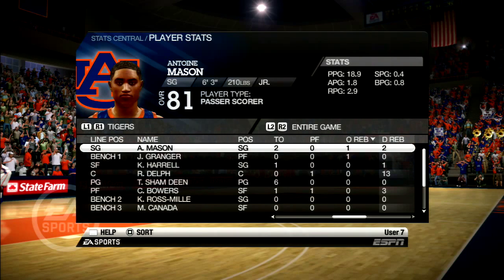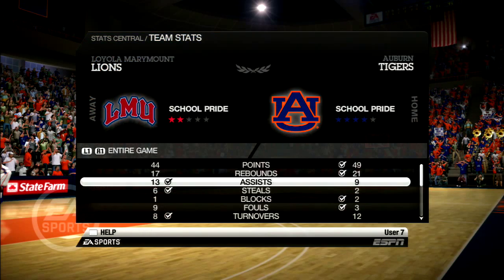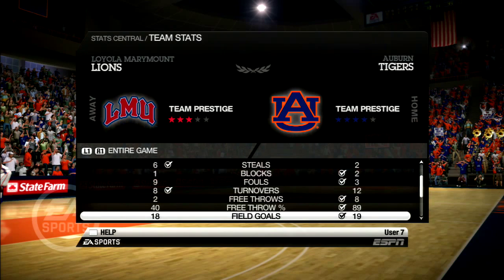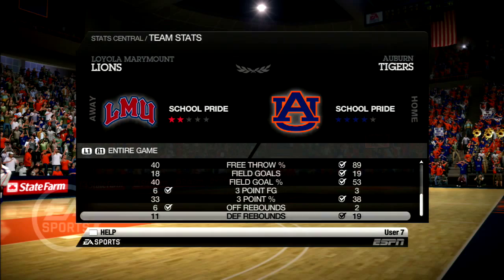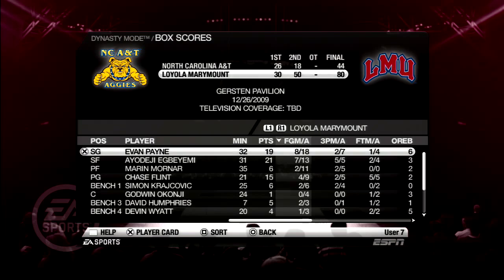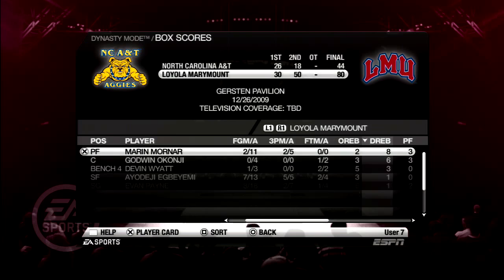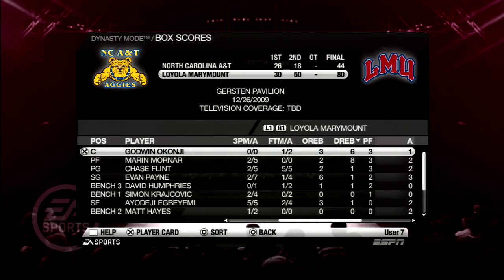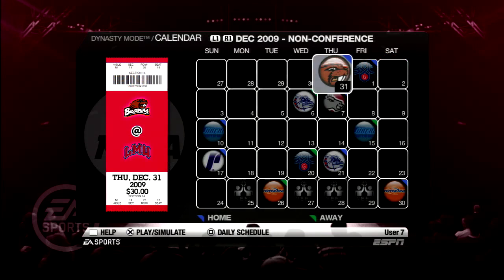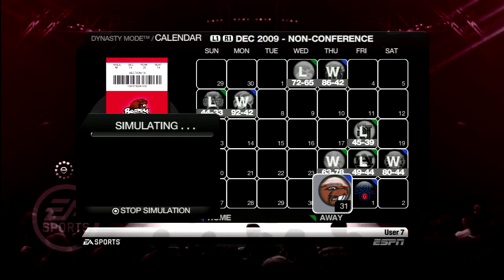A double-double for Delph. As I said, he is just huge down low — a load to handle down there. Antoine Mason shoots very well. We were out-rebounded; our three-point percentage was not that bad at 33%, hitting six of them. But our free throw percentage was bad again. We beat North Carolina A&T by 36 points — against lesser competition we are just destroying. But when we play against upper-tier teams, like Auburn — not an upper-tier team but a good team — we struggle.